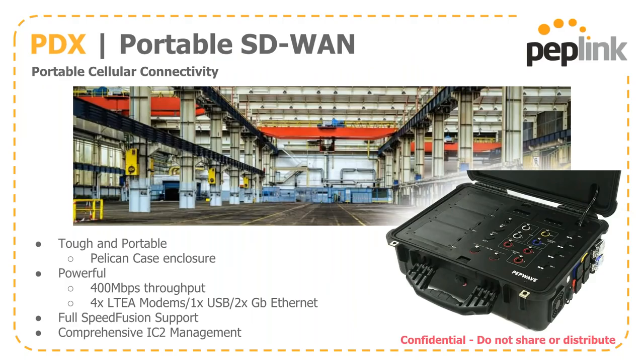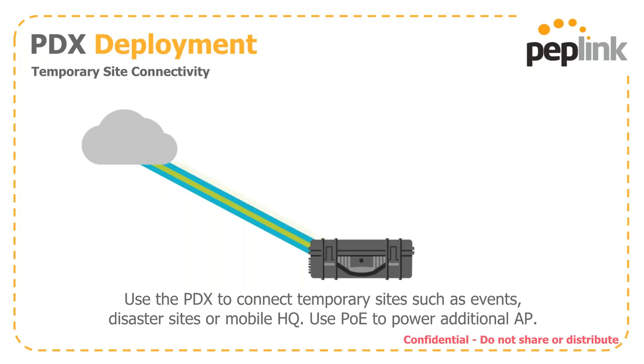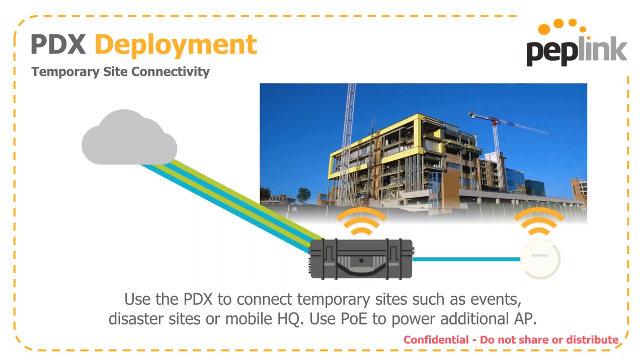The PDX is designed to be deployed out in the field in a Pelican case enclosure. It provides 400 megs of throughput with four LTE-A modems out of the box, a USB port, and two gigabit Ethernet ports. It supports SpeedFusion at all levels as well as comprehensive InControl2 management. On the side, there are three bays where you can install SpeedFusion engine add-ons, bringing the total connections up to 10 LTE-A. You can also use the PoE outputs to power additional APs right out of the box.